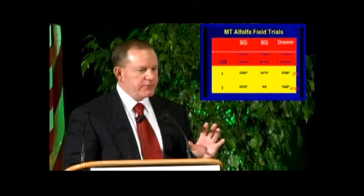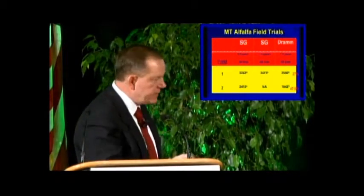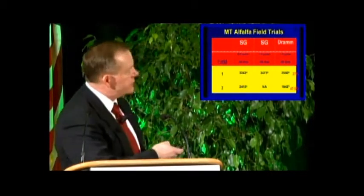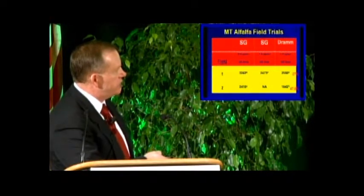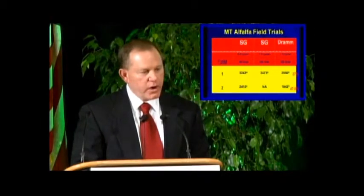Looking at our alfalfa results, we had two replicates and found anywhere from a 27% to a 47% dry matter yield increase where we incorporated the microbes compared to our control fertilization program.